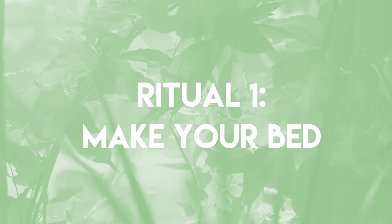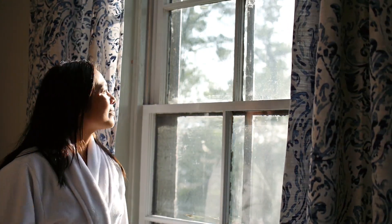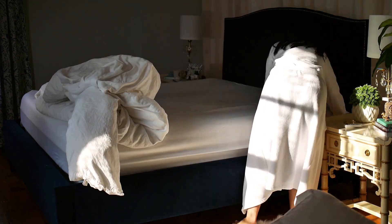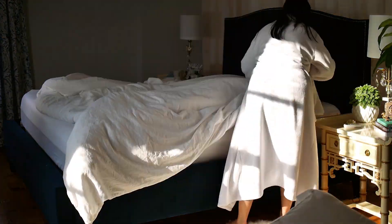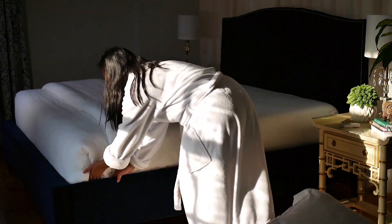Ritual one: make your bed. The key is to start your day off on the right side of the bed. So take a few minutes to style your bedroom oasis like a pro. First things first, open up those curtains and let that vitamin D in. Straighten out all the sheets starting with the fitted sheet, and if you've got a flat sheet, then tuck it in.